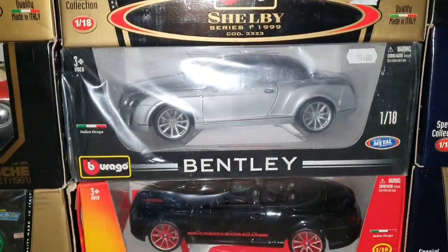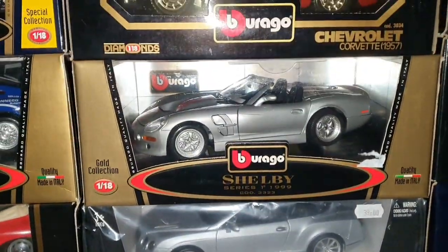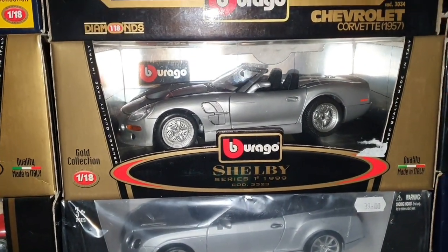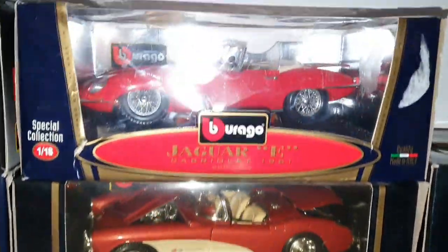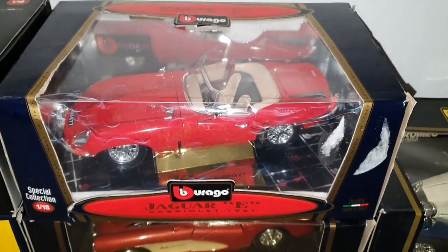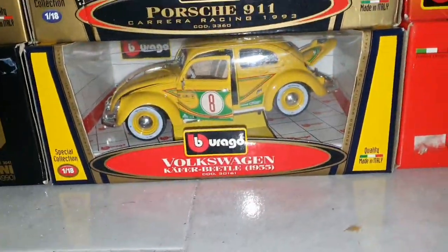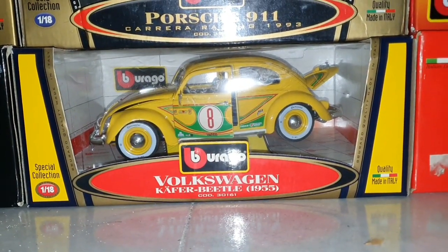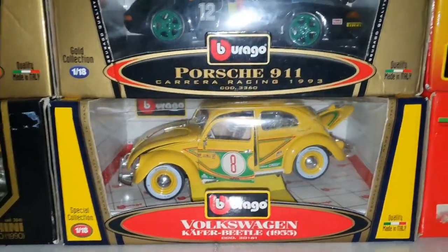Still in its original paper and price, the Shelby Series 1 of 1999 — a real good flop, this car, though it was quite fast. Then we have the Chevrolet Corvette 1957, and last of this tower, the Jaguar E-Type 1961. And this Volkswagen Käfer Beetle 1955 — I discovered later that this is quite rare.